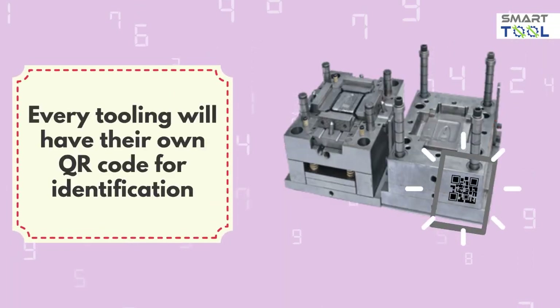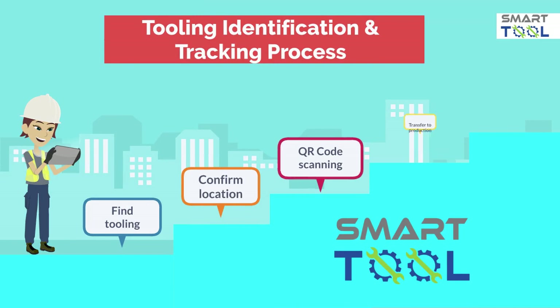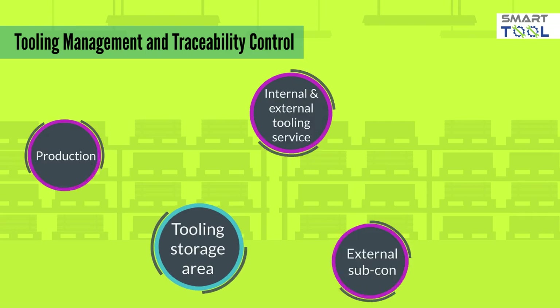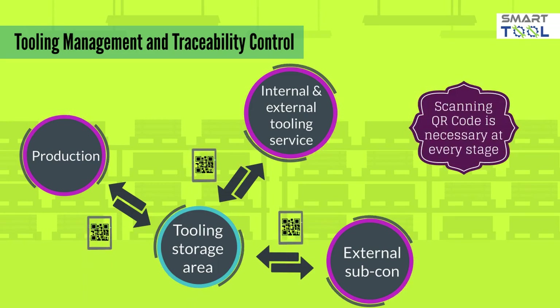Every tooling will be identified with a unique QR code for efficient identification and traceability through mobile apps. The tooling tracking process starts from locating the tooling location using mobile apps. Once confirmed, the operator will scan the tooling QR code and give an order to move the tooling from the storage area to production. The same process is applied when production is completed. SmartTool system has comprehensive tracking in terms of tooling storage, production, tooling repair and service, tooling component replacement, and external subcon usage. QR code scanning is utilized for every single stage of tracking.